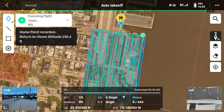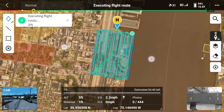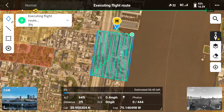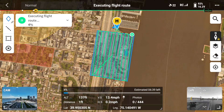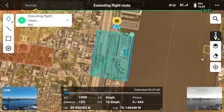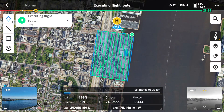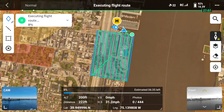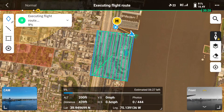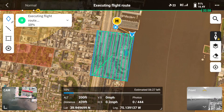Once the drone takes off, the data doesn't stop — this is one of the main reasons I love using the Pilot 2 application. It gives you all the data you could ever want at your fingertips on your remote controller. Up in the top left corner, you have the ability to pause the mission — for example, if a cloud is passing over and you want to wait for that dark area to pass through, you press pause, let the cloud pass, then press play and the drone will pick right up where it left off. At the bottom, it gives you telemetry including position in latitude and longitude, speed, altitude, distance, how many photos you've taken, a progress bar, and an estimated time remaining.